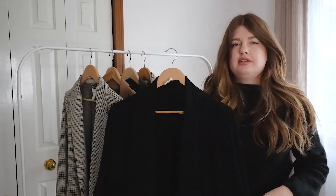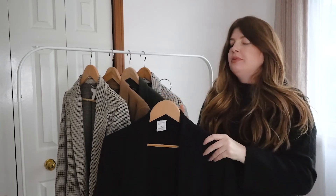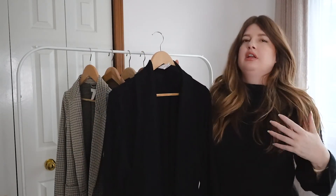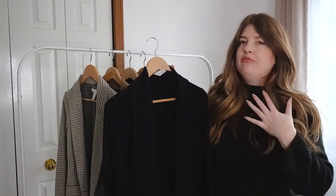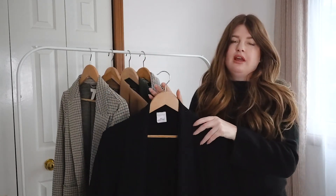This is a sustainable, ethical Canadian company based in Toronto. This blazer is called the Unblazer, and they kindly gifted this to me in a collaboration last year, but I have been wearing it on rotation ever since.